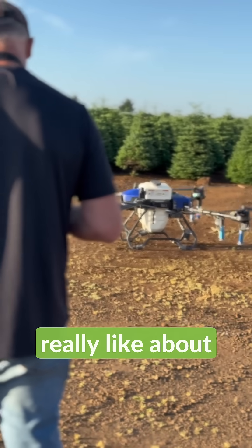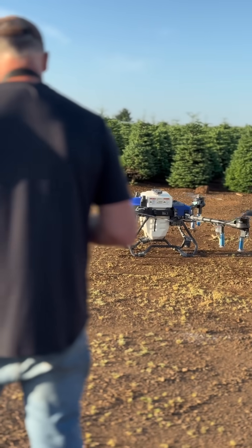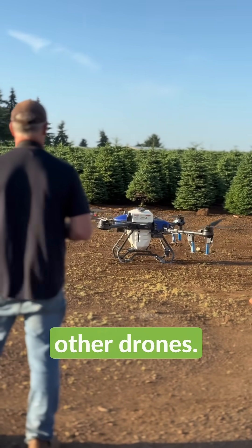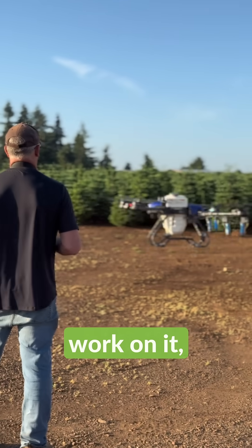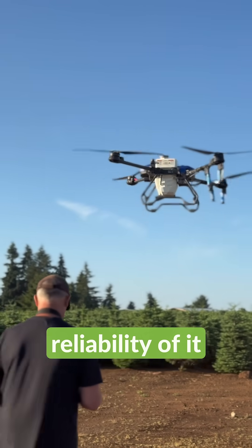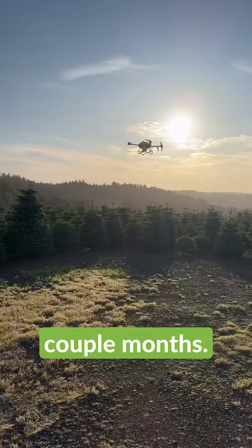Other key features we really like about this drone: it is fairly easy to work on. It doesn't have a lot of moving parts on it compared to other drones, so when you go to work on it, we've been pretty happy with the reliability of it since we've had it in the last couple months.